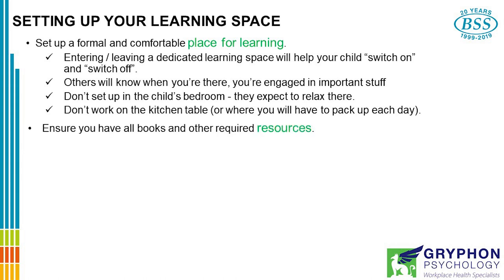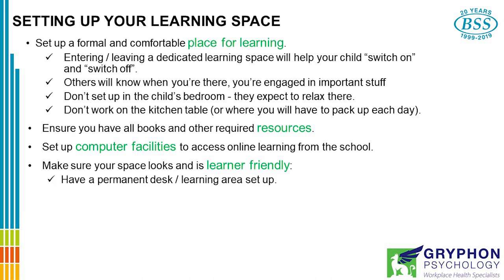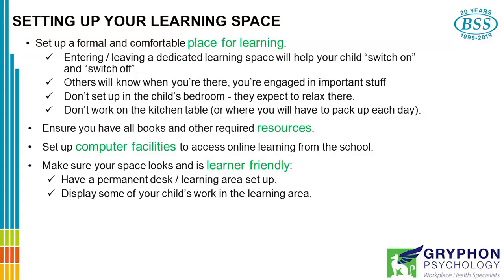Ensure you have all the books and other required resources — keep in mind that your school will help with these. Set up computer facilities so your child can access online learning material. Make sure your space looks and is learner friendly. Have a permanent desk or learning area set up. That doesn't mean that all day they need to be sitting at a desk, but they should have a formal work area. Display some of your child's work in the learning area, just as they do in a classroom.